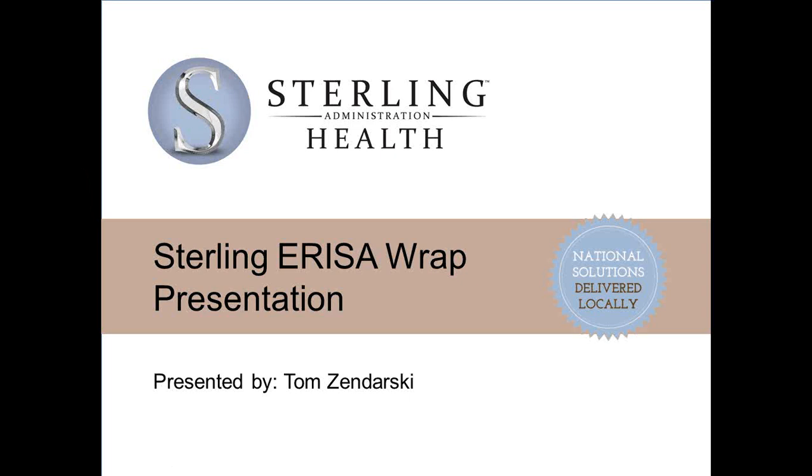I am Stacey Reeder, the Marketing Director for Barron Purvis, and I will be joining Perry Perrin, the Vice President of Sales, as she presents the ERISA Wrap portion of today's webinar, and also Tom Zandarski, the Regional Sales Rep for Sterling, as he presents the PPACA Compliance Testing. We're very pleased to have both Tom and Perry with us today to cover these topics.